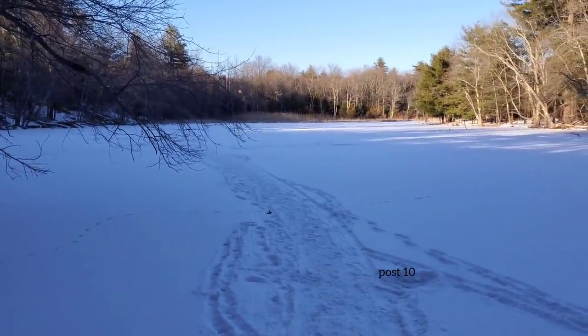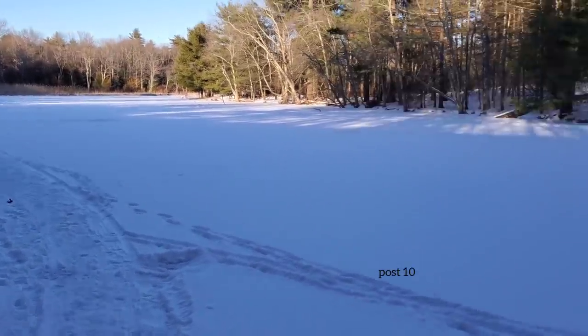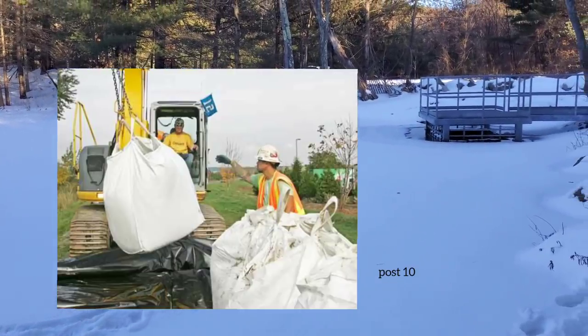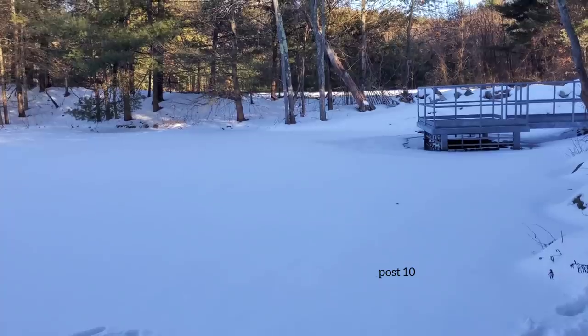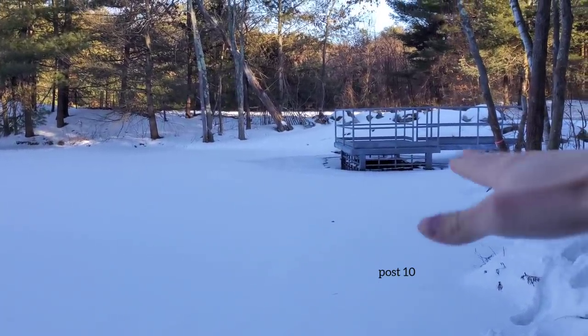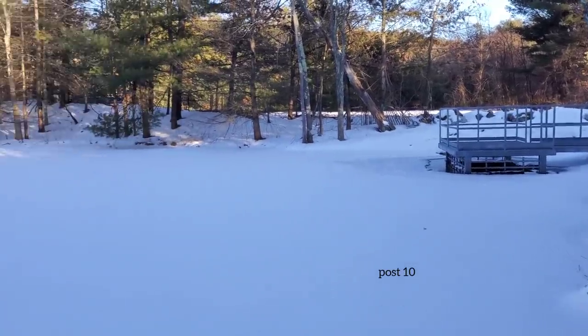The DOT owns about 20 feet into the water here, but they can't drain it or remove the beavers because it's not their property. When they put the newer lake drain in, they put a bunch of sandbags here. The reason I first started unclogging it was because it did get up to the road and started flowing through underneath the bridge.